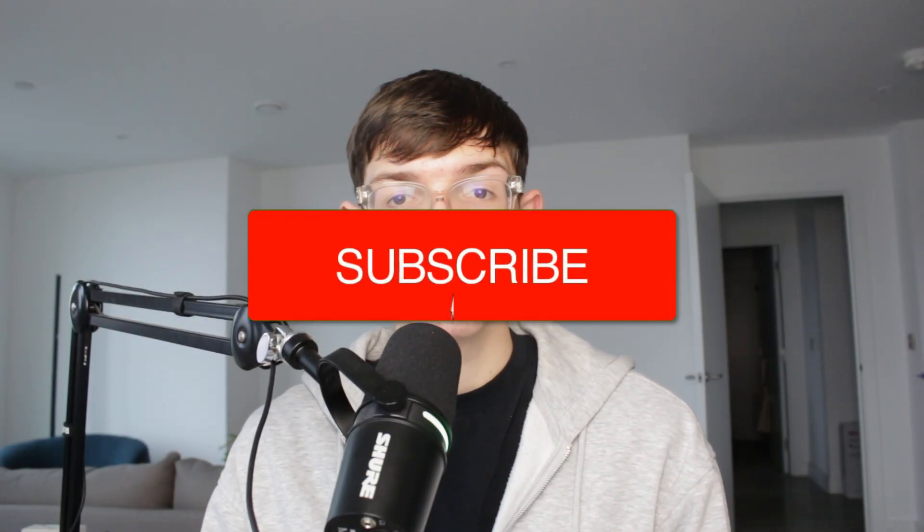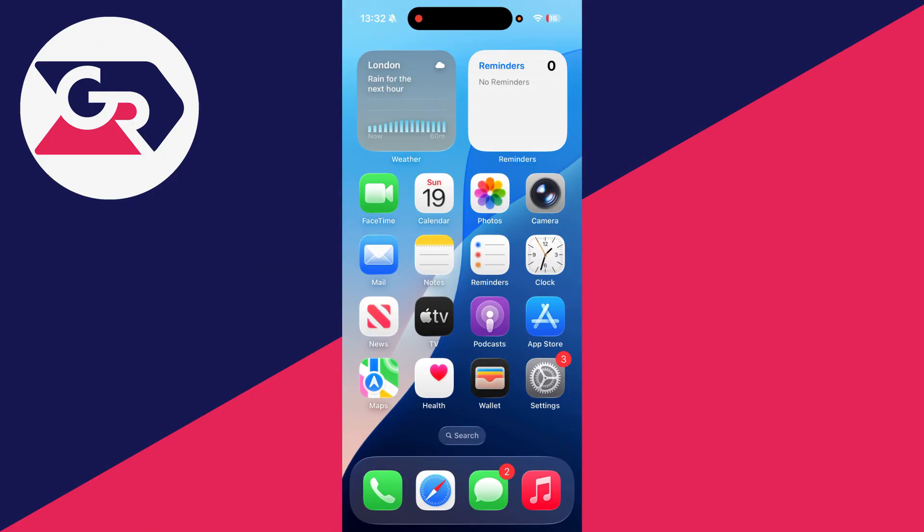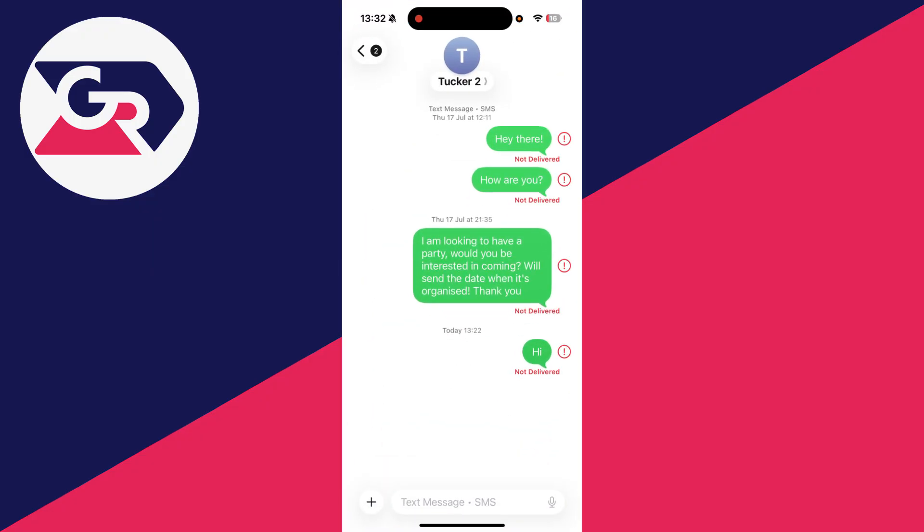We'll guide you through how to fix iPhone messages not delivered. If you find this useful, then consider subscribing and liking the video. Messages not delivering can be an annoying problem when you're trying to send something to somebody, so we'll guide you through how you can try fixing it.